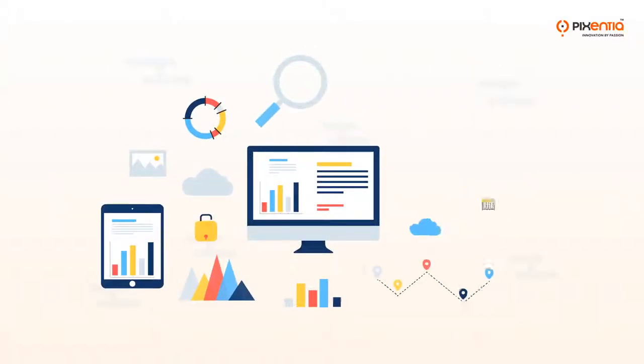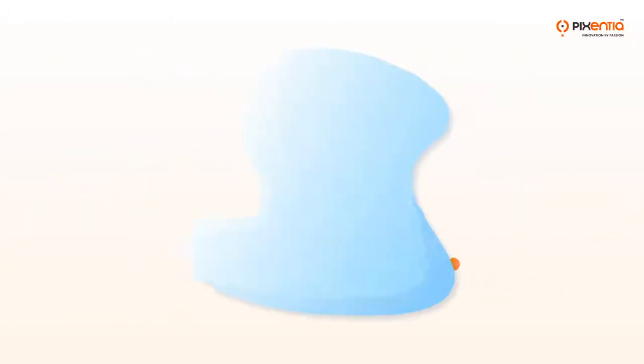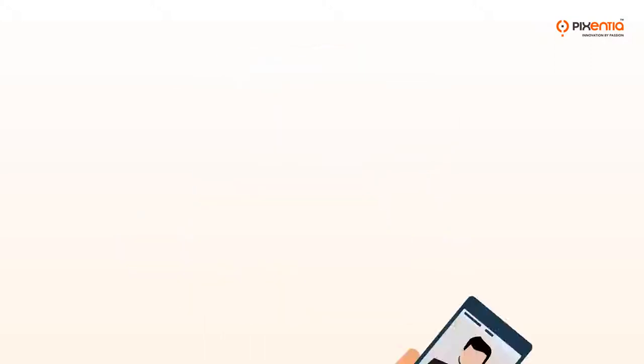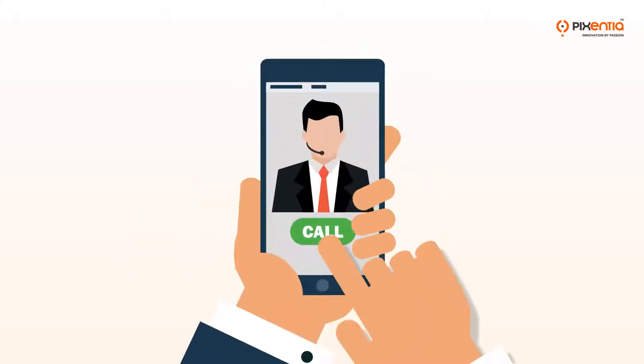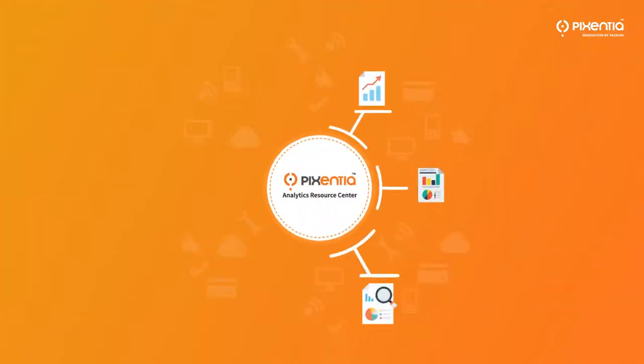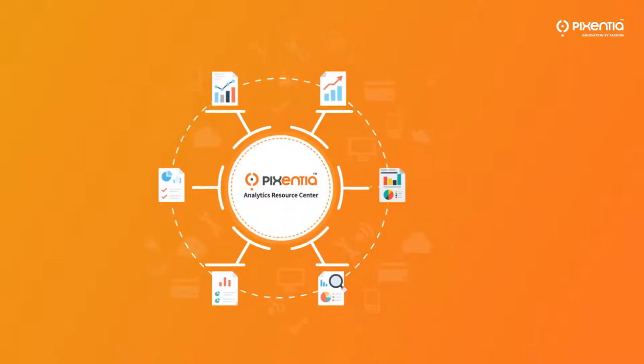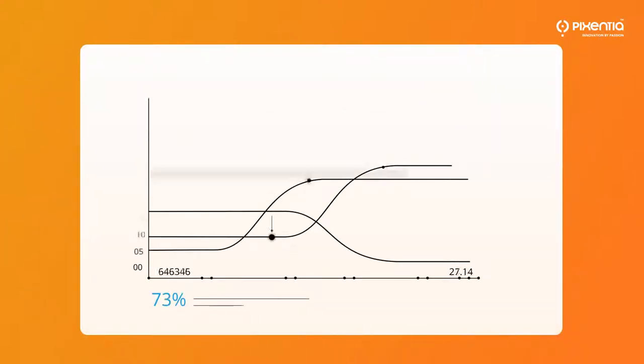Are you getting a slow start on building your reporting library, struggling with dashboards, charts and graphs, or do you just need someone to call when you need help? Pixentia's Analytics Resource Center offers all the help you need to manage your reports and deliver the information your people need to create a data-driven organization.